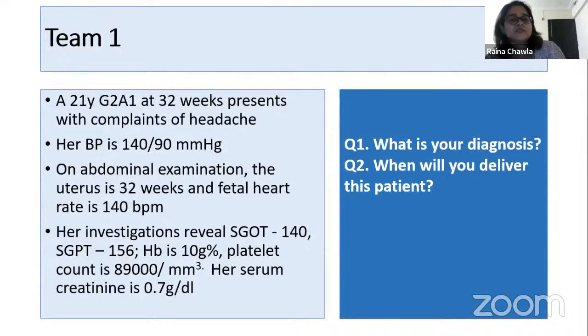A 21-year-old G2A1 at 32 weeks presents with complaints of headache. Her blood pressure is 140/90. On examination, the uterus is 32 weeks and fetal heart is 140 beats per minute. Her SGOT is 140, SGPT is 156, hemoglobin is 10 grams, platelets are 89,000, and creatinine is 0.7. What is your diagnosis and when will you deliver this patient?